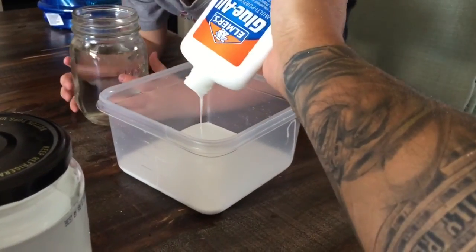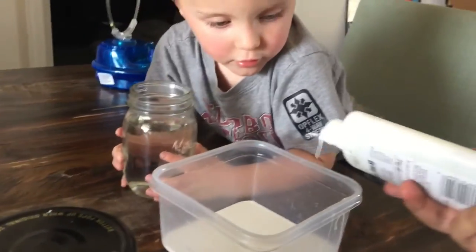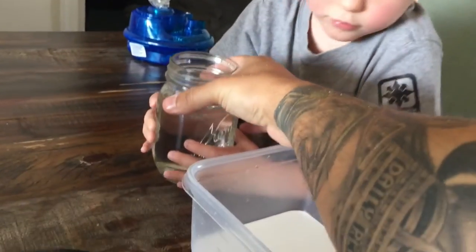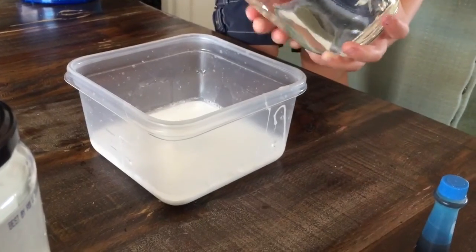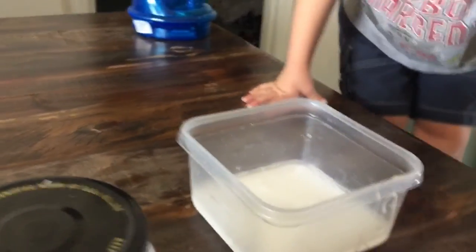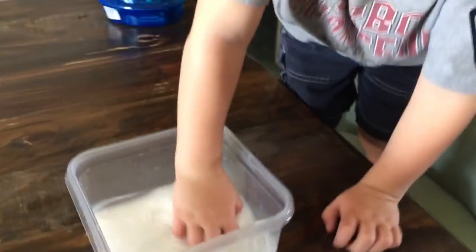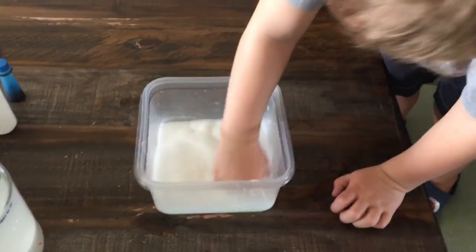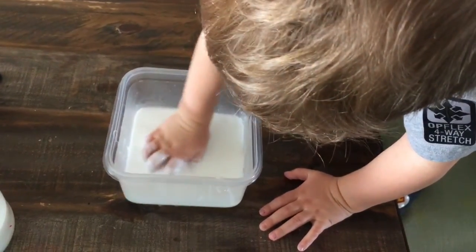Don't do that yet, bud. I'm going to help you because you don't want to use all of the water — we're just going to take a little bit of water, pour it into the glue, and start mixing it. Not time for the color yet. Mix it with your hands, stir it all around until it becomes nice and mixed together.